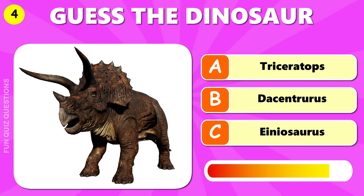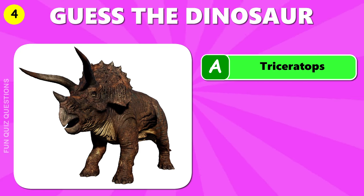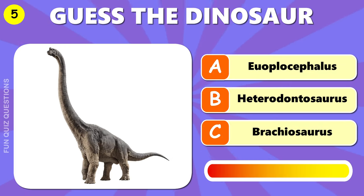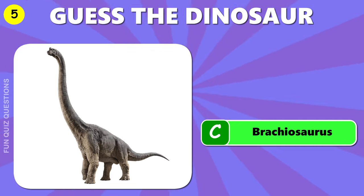Guess the dinosaur. The answer is A, Triceratops. C, Brachiosaurus.